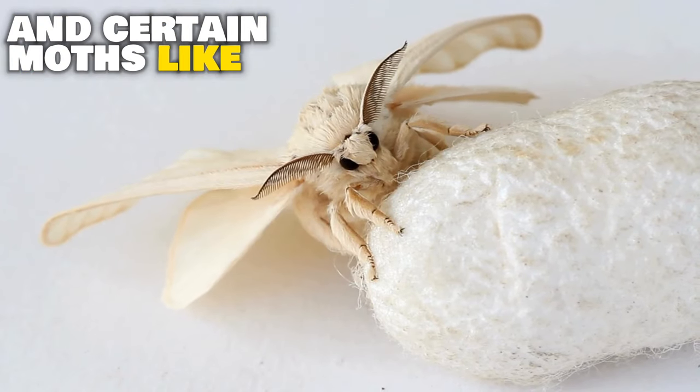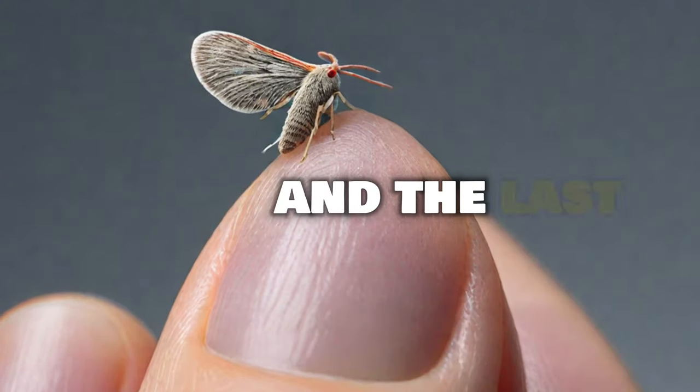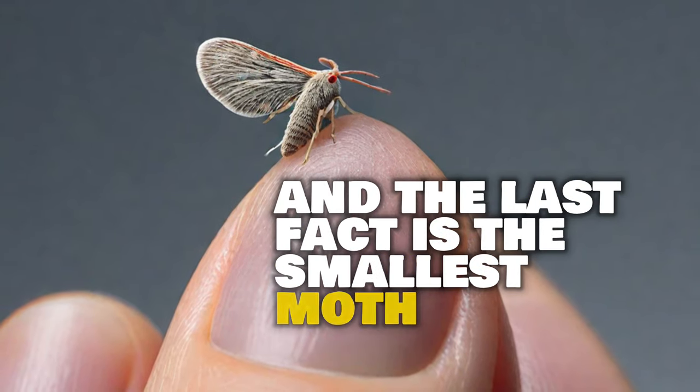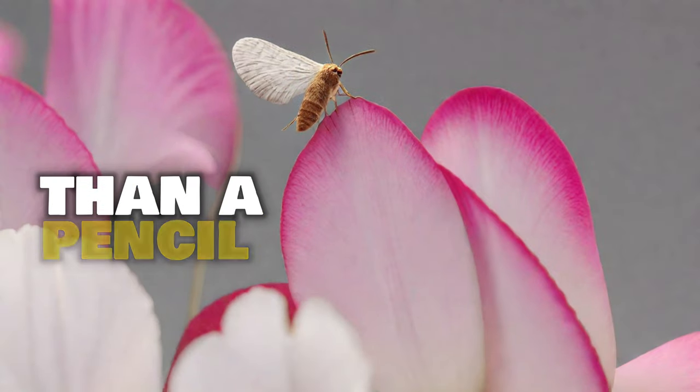Certain moths, like silkworms, are raised by people to make silk thread. And the last fact is the smallest moth in the world, the pygmy moth, has a wingspan that's smaller than a pencil eraser.